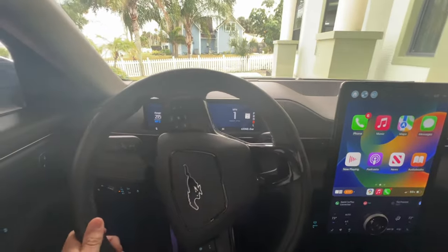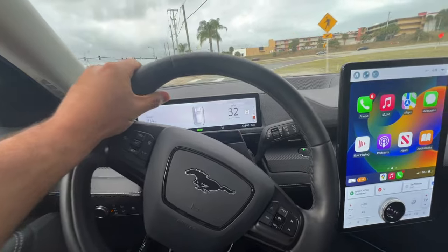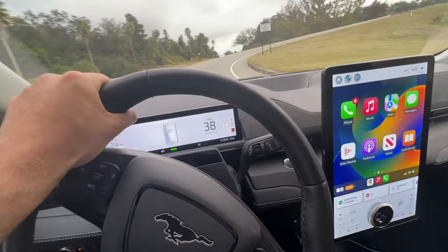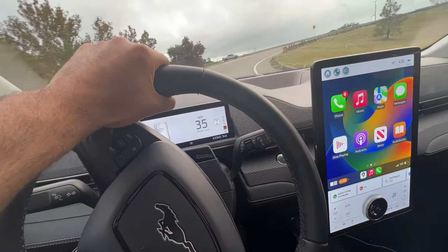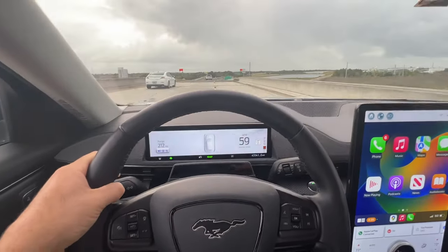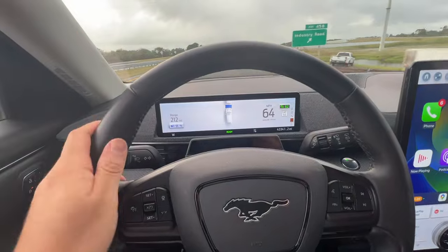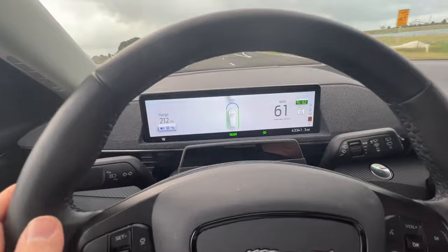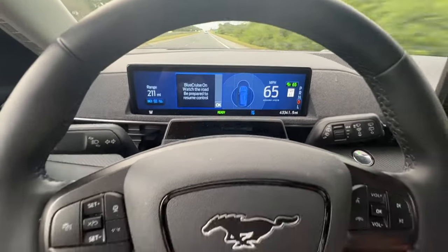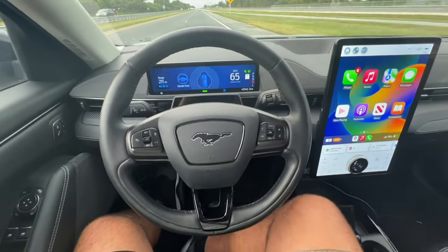Now we're in the Mach-E, jumping on the highway to test Blue Cruise. Let me show you how quick and easy it is to access. Once you're on the highway, all you do is click the cruise control button, and if you're on an eligible highway it automatically turns on Blue Cruise for you. The screen turns blue when it activates. It says 'Blue Cruise on — watch the road, be prepared to resume control.' You press okay and Blue Cruise is on.